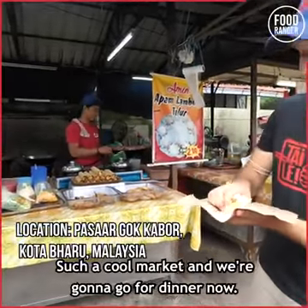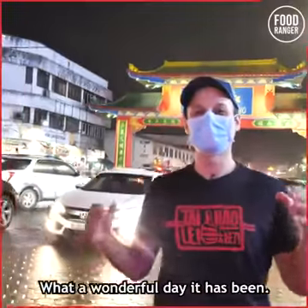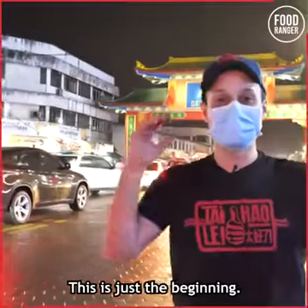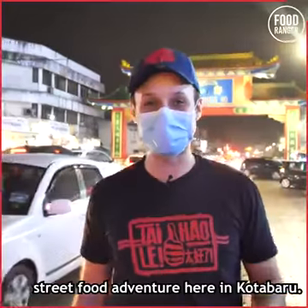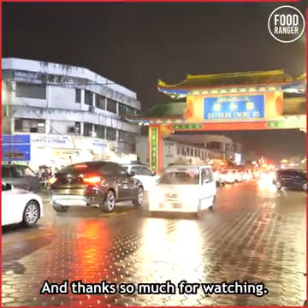Such a cool market and we're gonna go for dinner now. Bye! Awesome — what a wonderful day it has been. Please leave us a comment down below. This is just the beginning. Next video, we're taking you for a full-on Kelantanese street food adventure here in Kota Bharu. Hope you enjoyed it, guys — thanks so much for watching. Bye!